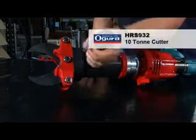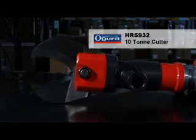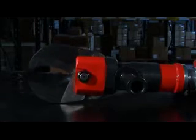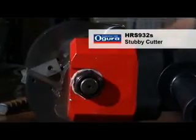With its larger jaw opening and more powerful 10 ton cutting pressure, the HRS 932 is great for cutting tube and is also quite capable of cutting car roof pillars. This tool has proved itself a very versatile addition to the HRS range.